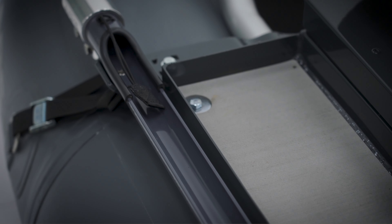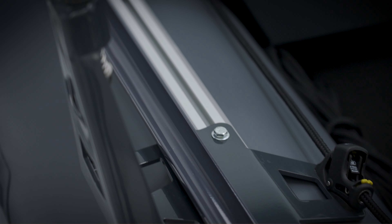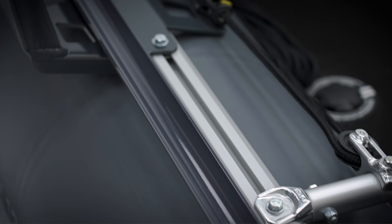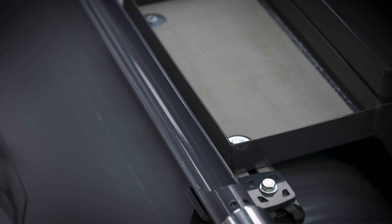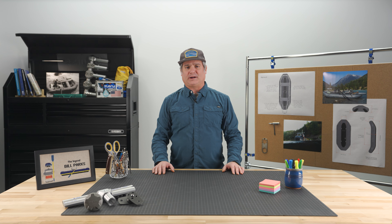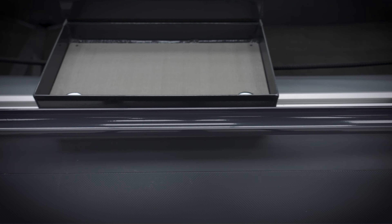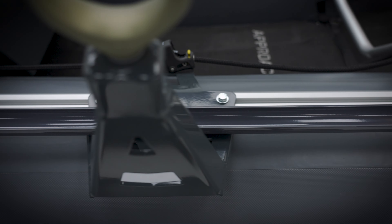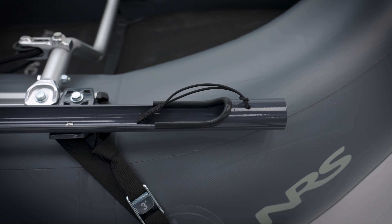Another exciting feature that sets the Approach apart are the integrated rod holders. Adventure anglers never launch with only one rod, so we created a solution to safely store and protect fully rigged fly rods, giving anglers the advantage of quick access in varying conditions. The smooth, powder-coated finish prevents rods from scratching and a loop secures them in place. The rod holders are included in the standard Approach package.